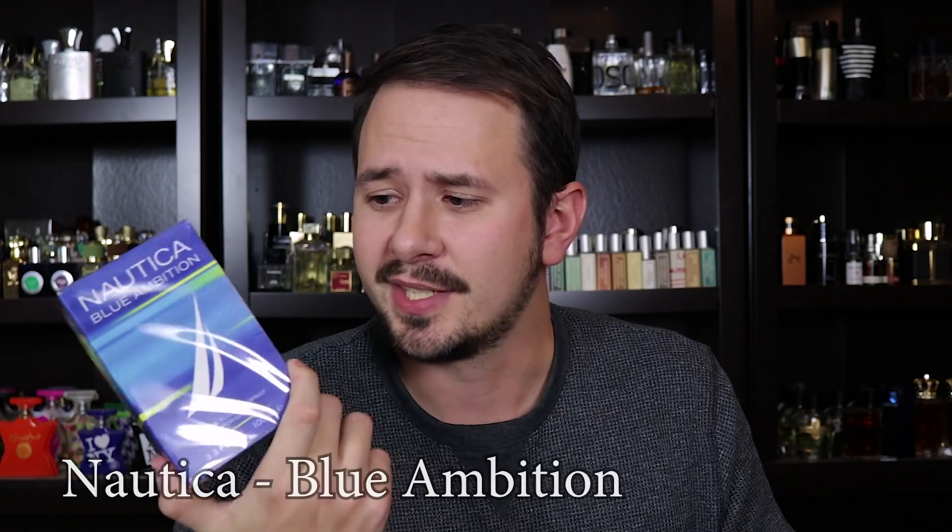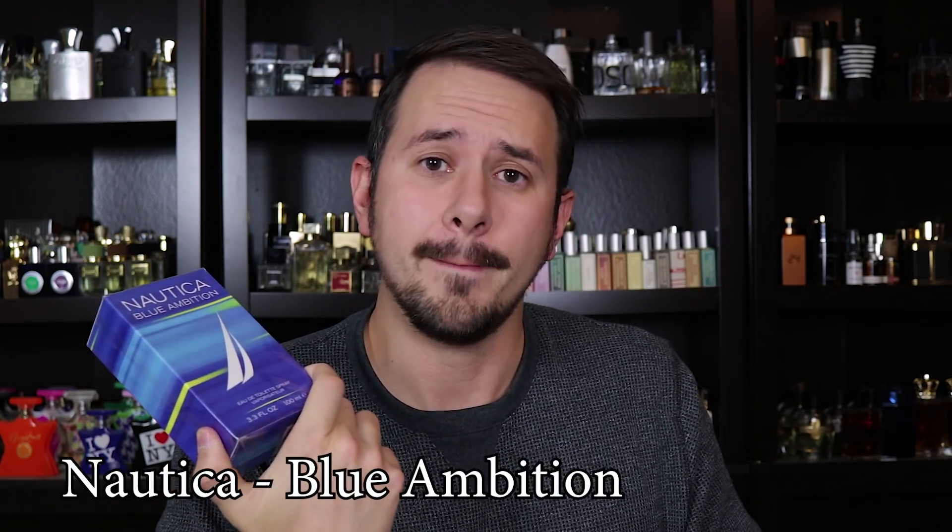Next up, let's check out Nautica Blue Ambition. Nautica Blue is, like I said earlier, a very inexpensive fragrance. You can find it in TJ Maxx stores all across America and Ross's as well — TK Maxx for you guys in the United Kingdom. While that fragrance is pretty cheap smelling to be honest, it still sells really, really well. Apparently guys love a very cheap aquatic.